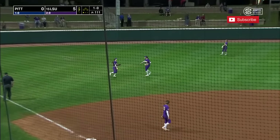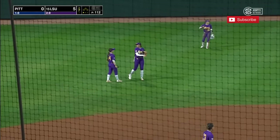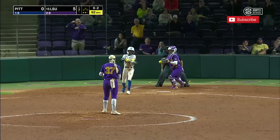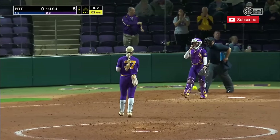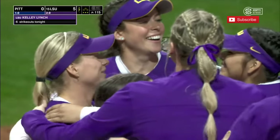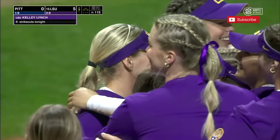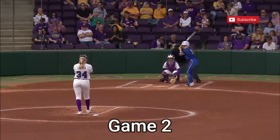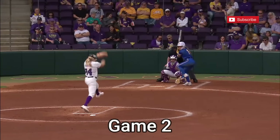Pleasance gives way to the left fielder. Newland is there and there are two gone. Lynch is an out away from recording her first victory as a Tiger, and she gets it. There's a slight smile on her face — six strikeouts in the game.